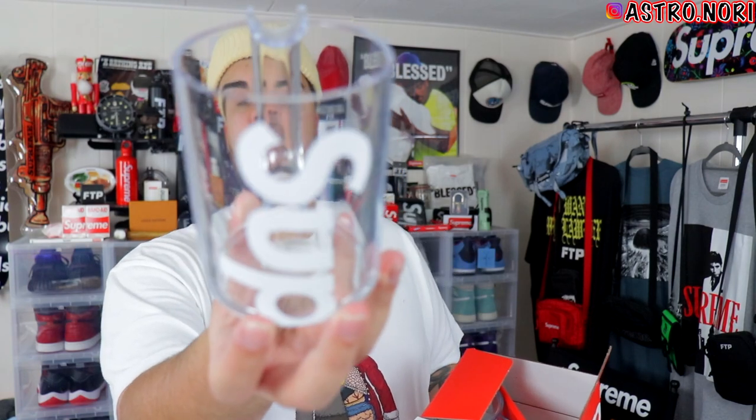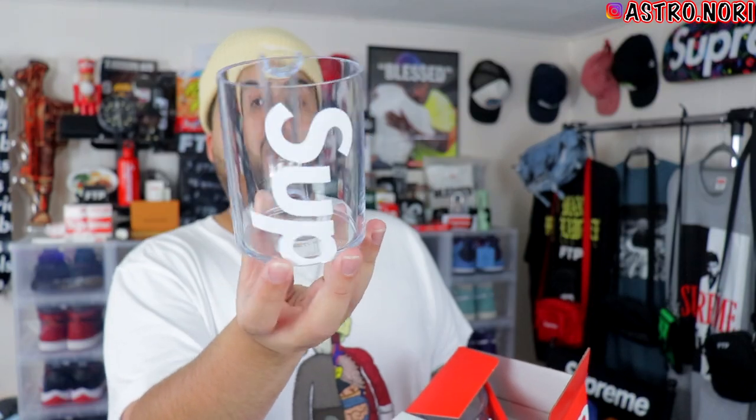I almost forgot about these — the Supreme Heller mugs. I managed to get these; shout out to Marco for hooking it up. I got my girl one at retail — this is the Heller mugs set, super clean, Supreme on the front. Another fire accessory. As far as accessories go, I'll probably end up keeping all of them because I love the way they look and they add a lot to my room.